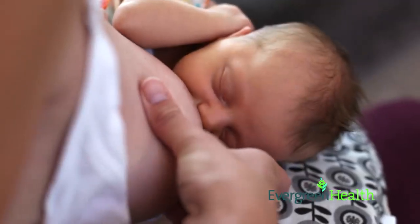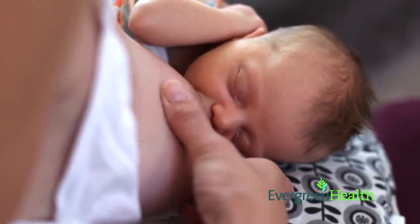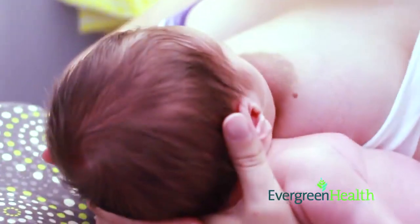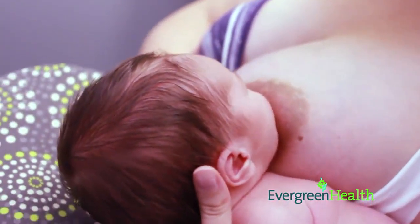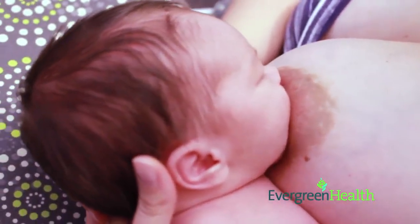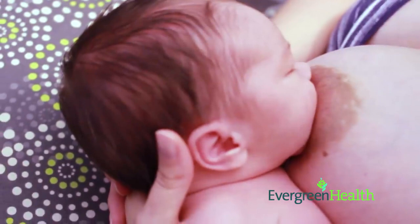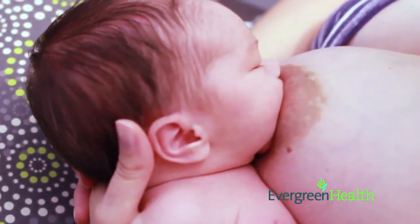During this stage of breast fullness, some mothers will feel full even into their armpits — this is also normal. Remember, not all mothers become engorged; however, engorgement can be common for one to two days during the first week. As always, the Evergreen Health lactation nurses are available by phone on weekdays to answer your questions or schedule an appointment.